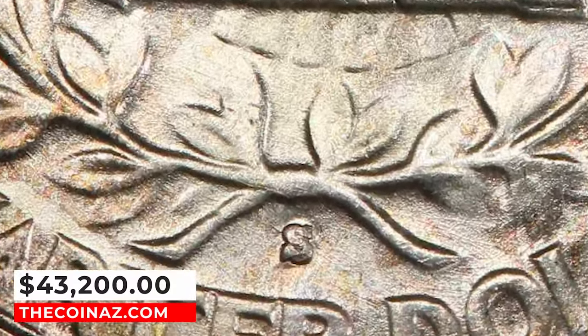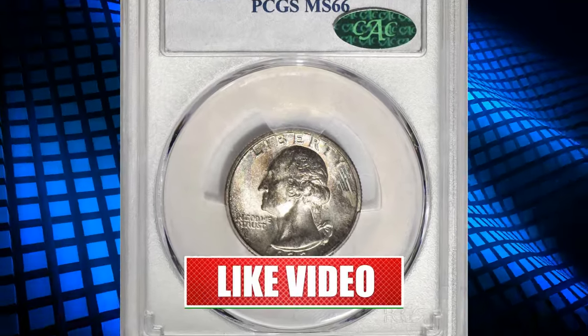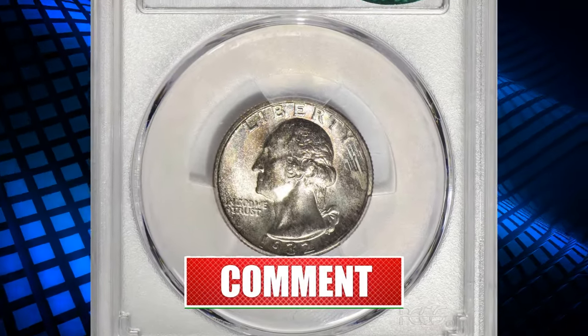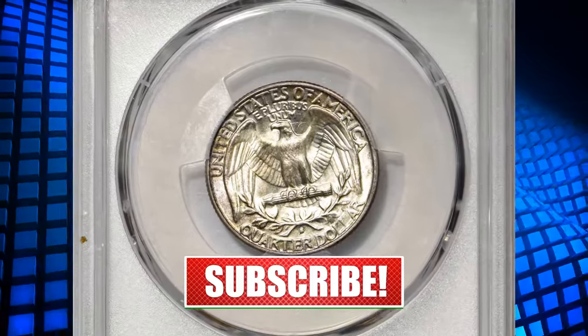If you enjoyed this exploration into rare U.S. coins, be sure to subscribe for more captivating content. Until next time, happy collecting, and may your pockets be filled with numismatic treasures. God willing, see you in the next episode.